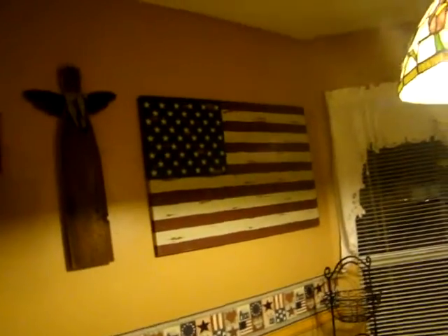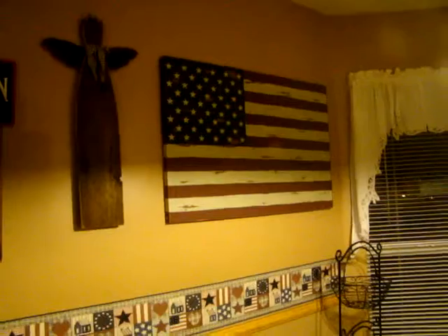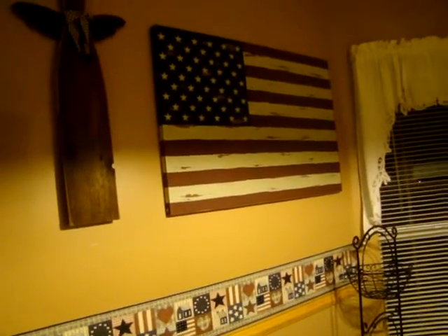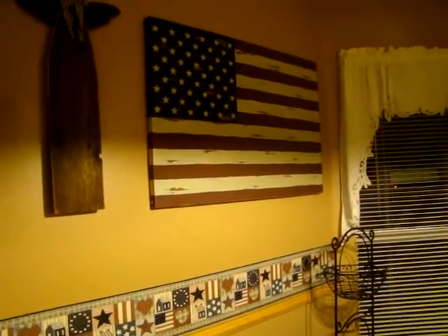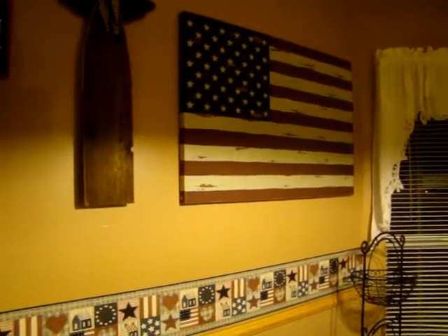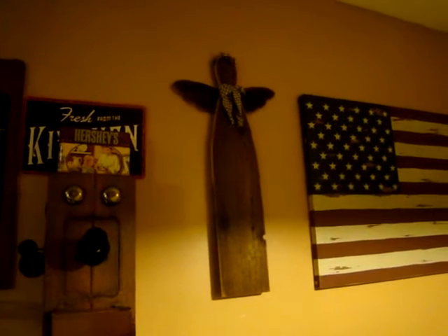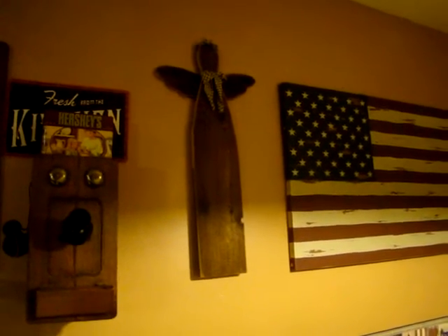I recently got this American flag — a lot of people have asked if it's wood but it's not, it just has that wood look. It came from Kirkland's and I got it really cheap, because apparently I'm the only one in the world who really likes Americano-type stuff.